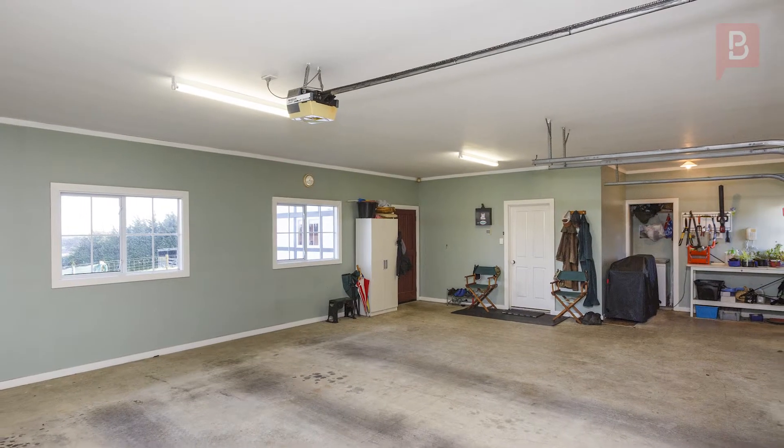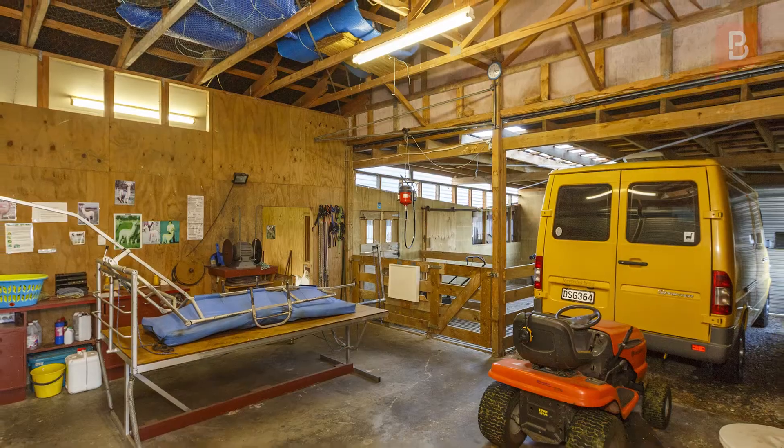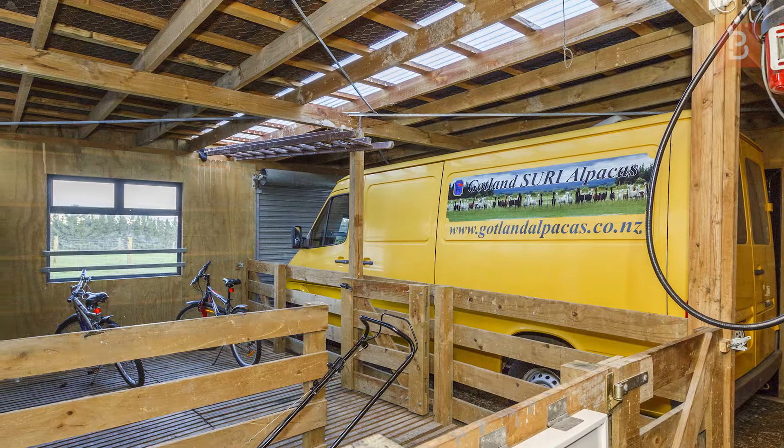The internal access garage has room for three vehicles, and the large additional shed has two high roller doors and can house up to five vehicles. This is a great space for converting to stables or calf rearing also.